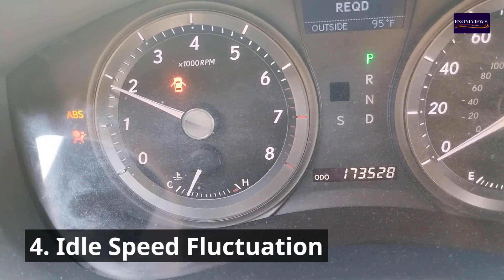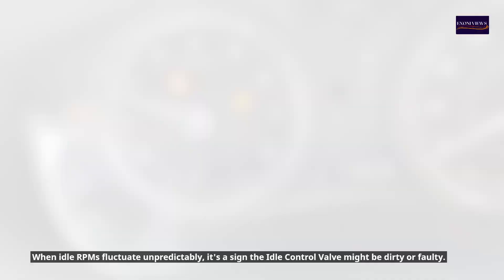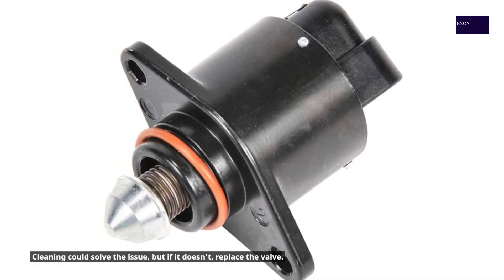4. Idle Speed Fluctuation. When idle RPMs fluctuate unpredictably, it's a sign the idle control valve might be dirty or faulty. Cleaning could solve the issue, but if it doesn't, replace the valve.